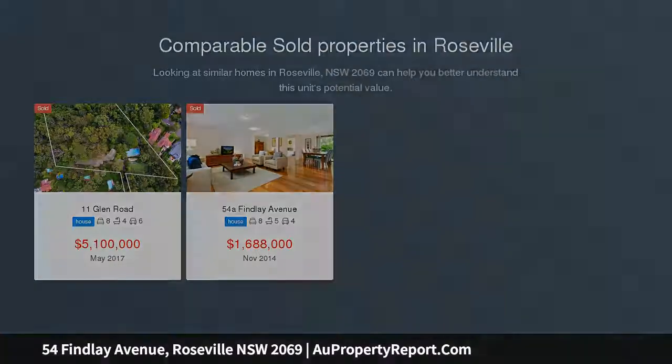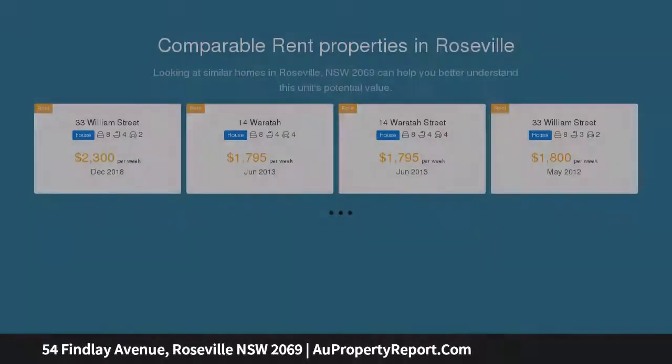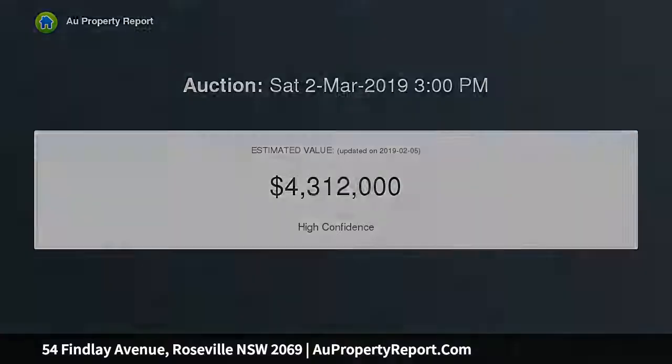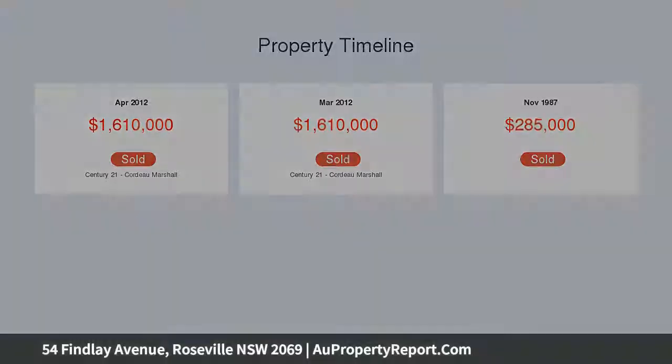Taylor-made for a wonderful lifestyle, this stunning 1920s character residence is defined by its seamless flow of spacious formal and casual living areas, exquisite period features, and low-maintenance alfresco entertaining with treetop outlook and pool. Privately positioned on 1090 sqm in a peaceful cul-de-sac, moments walk to Roseville Station, prestigious schools, and Chatswood eateries and shopping — it is the ideal family retreat.